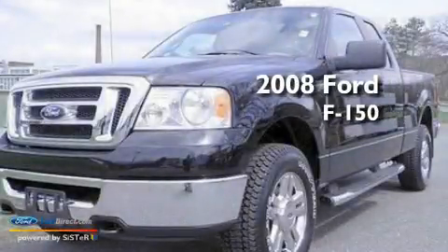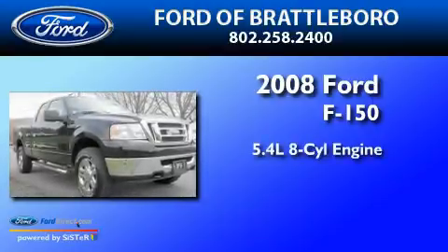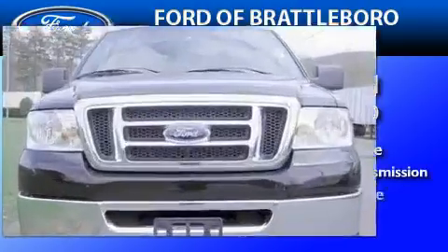This is a 2008 Ford F-150. It features a 5.4-liter eight-cylinder engine, a four-speed automatic transmission, and four-wheel drive.